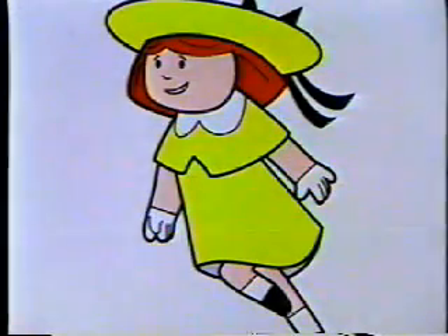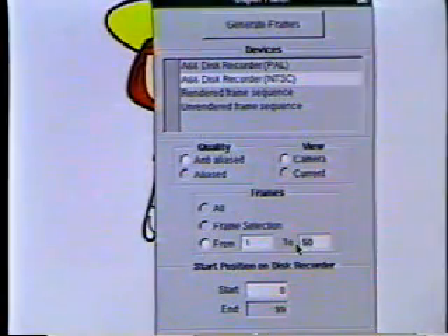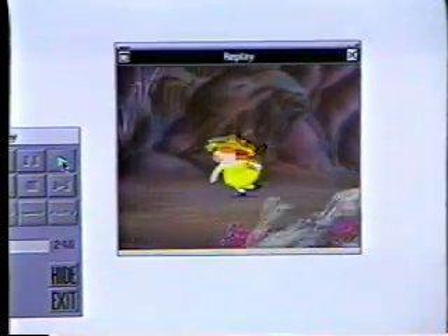Once the animation is agreed, Animo can produce full cinema resolution output on 35mm film or broadcast quality video. Frames can also be printed onto paper or transparencies if desired. Animo offers all the facilities of a traditional animation camera.